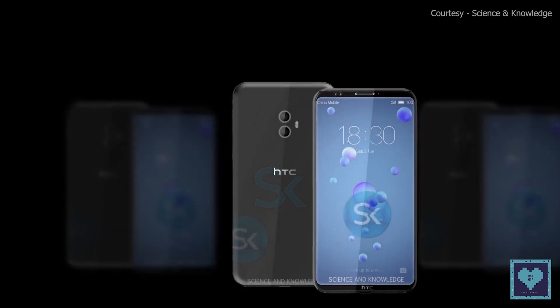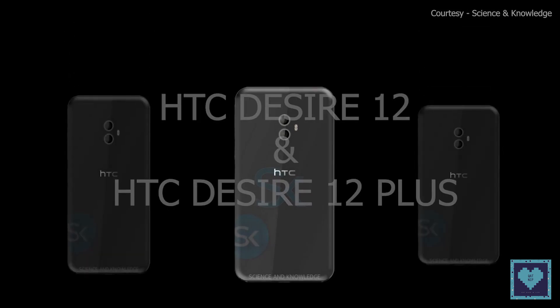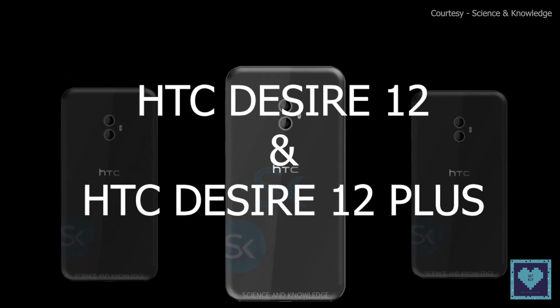Hello friends, welcome back to Catnip. Today we present HTC's newest mid-range smartphone releases: the HTC Desire 12 and 12 Plus. So come on, let's learn together.